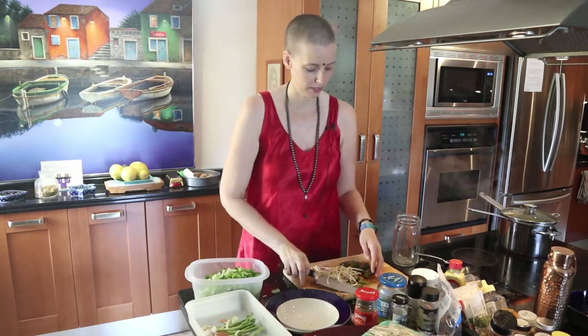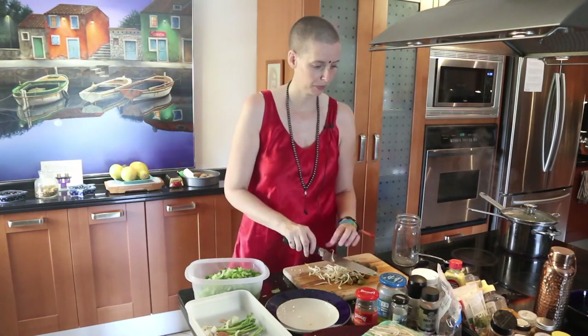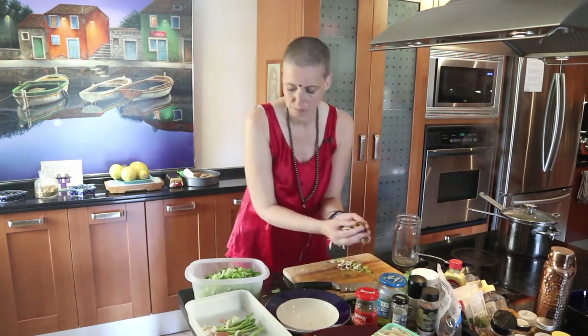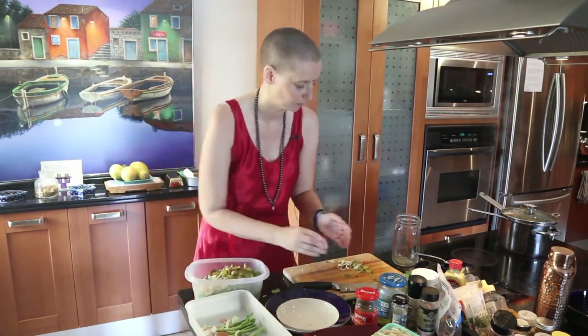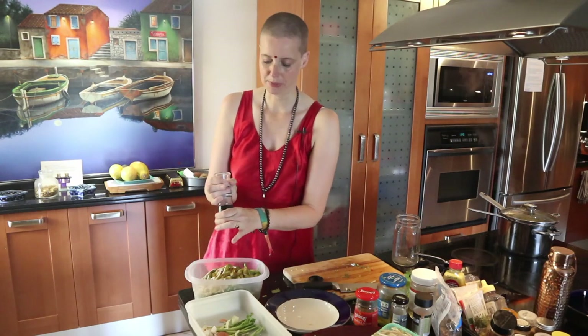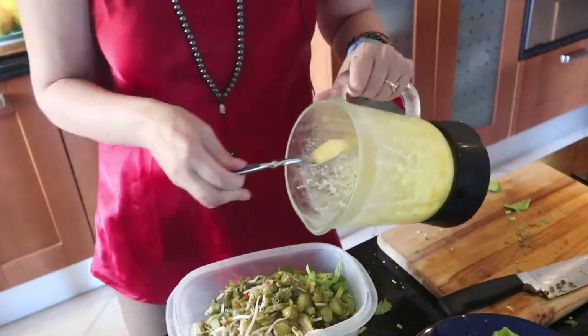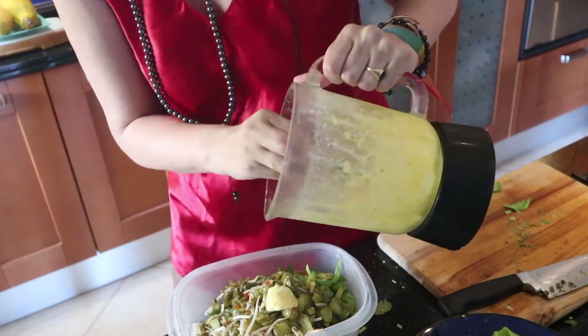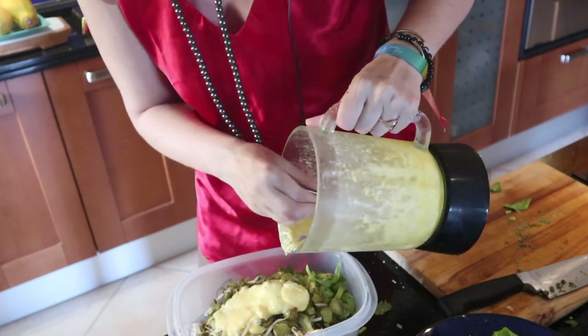Very often people think vegetables take so much time, but it's only if you're very slow at chopping. Usually two handfuls of sprouts, olives, and pickles — just chop them. Add some pepper to taste.